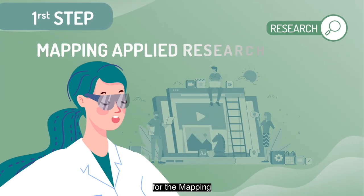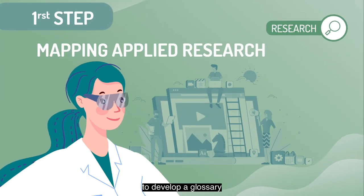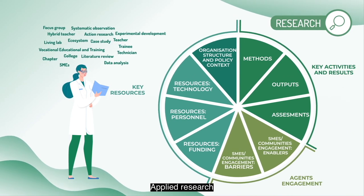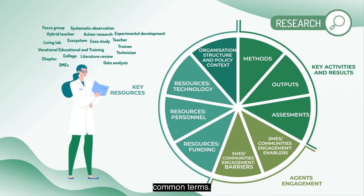The first step for the mapping of applied research has been to develop a glossary and a business model canvas of vocational education and training applied research, to establish common terms.